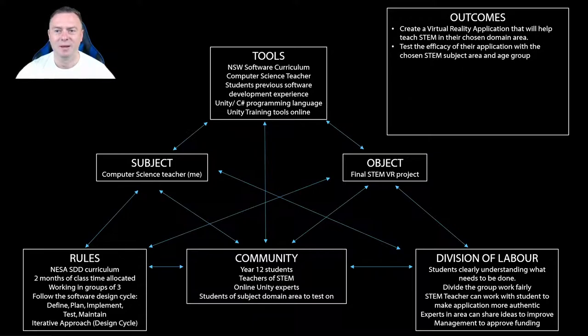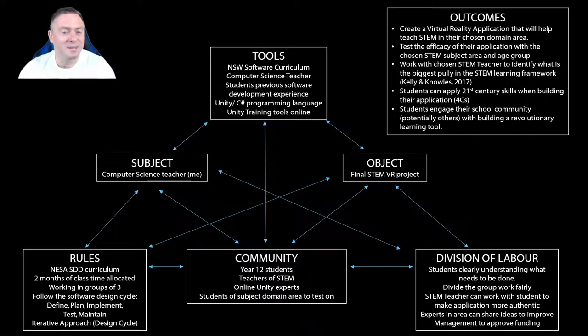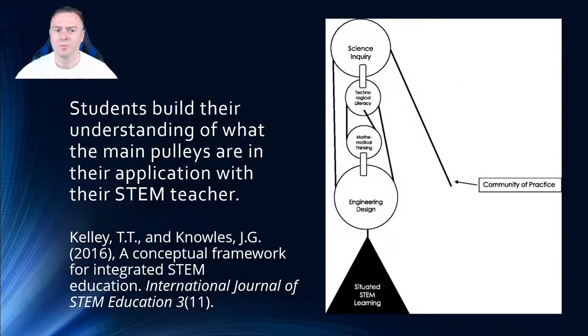Students will test the efficacy of the application with their chosen area and age group. They'll work with the STEM teacher to identify the biggest pillar based on the Kelly and Knowles framework — whether it's technology, engineering, science, or math — and which has the biggest effect on raising student understanding. Students will also apply 21st century skills using the four C's and engage their school community, and potentially others around the world, by building a revolutionary learning tool.